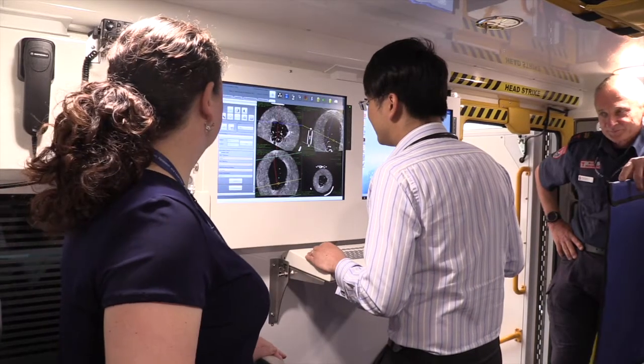We're able to pull up to a patient's driveway, bring them out of their house, put them into the ambulance and start their brain scans immediately.